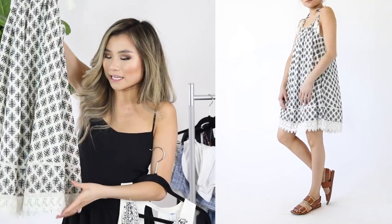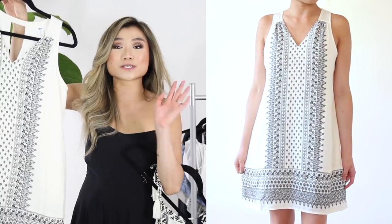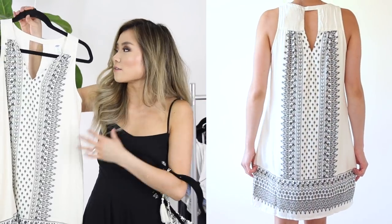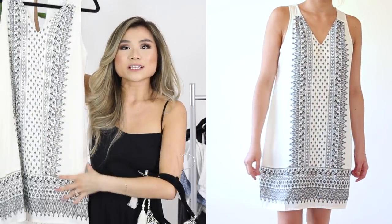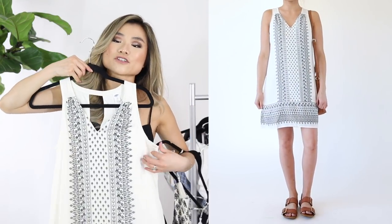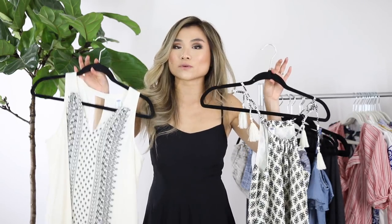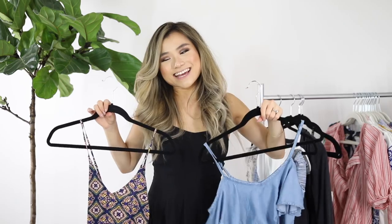Dress number two is another highly rated dress on the site with a nice V-neck in the front and back — more of a simple shift style. The pattern placement is really smart and very slimming because you've got these vertical lines running down the body. I got both on sale — this one was $30 and the other was $26. I thought it was so cool that they incorporated playful summer patterns while still going the modern minimalist route.